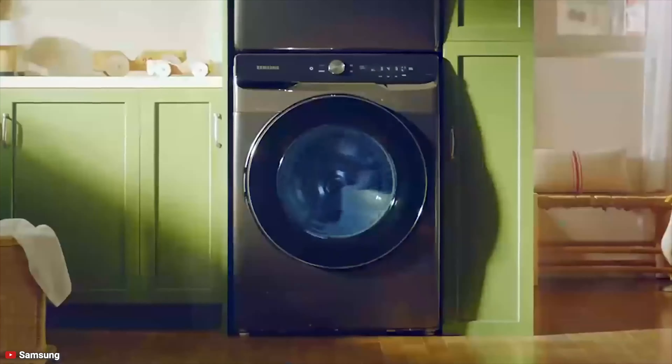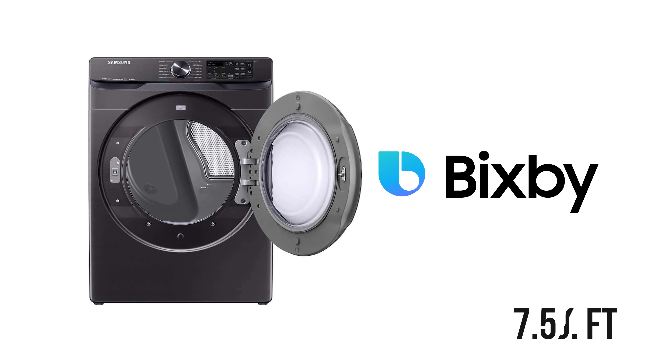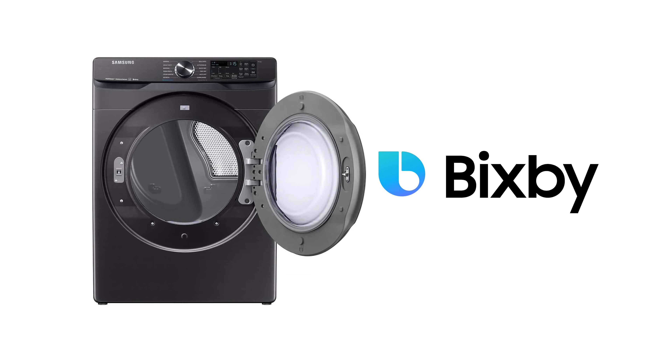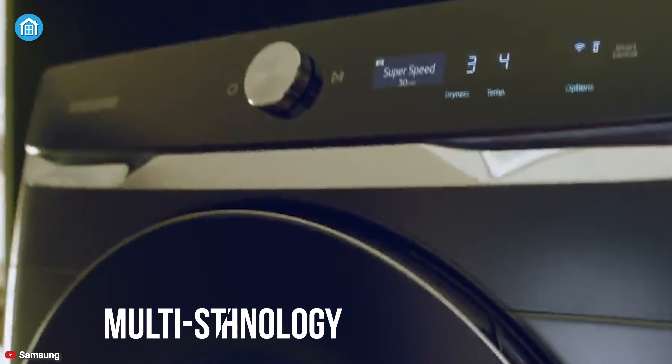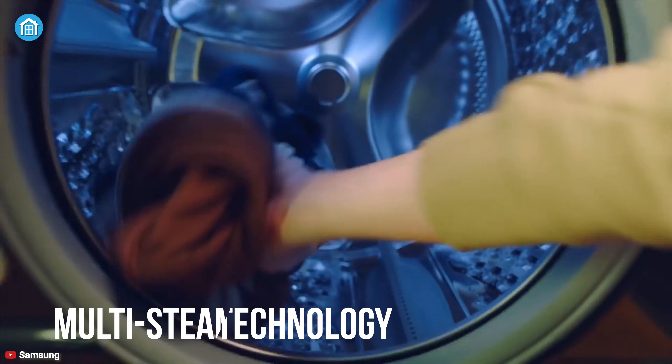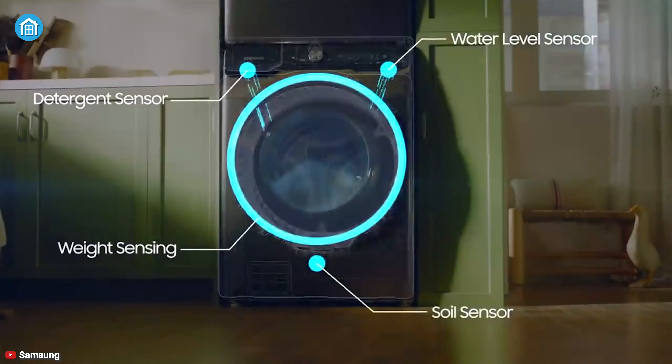Conquer your laundry with the Samsung DVE50R and dry all your fabrics efficiently and intelligently. With Bixby-enabled Wi-Fi connectivity, this 7.5 cubic feet front-load dryer allows you to remotely start or stop your cycle, schedule laundry on your time, and receive an end-of-cycle alert and more right from your smartphone. Its steam sanitize eliminates 99.9% of germs and bacteria, while multi-steam technology relaxes and smooths away wrinkles from everyday wear. Also, its sensor dry optimizes the cycle time and temperature to dry clothes thoroughly without causing damage.